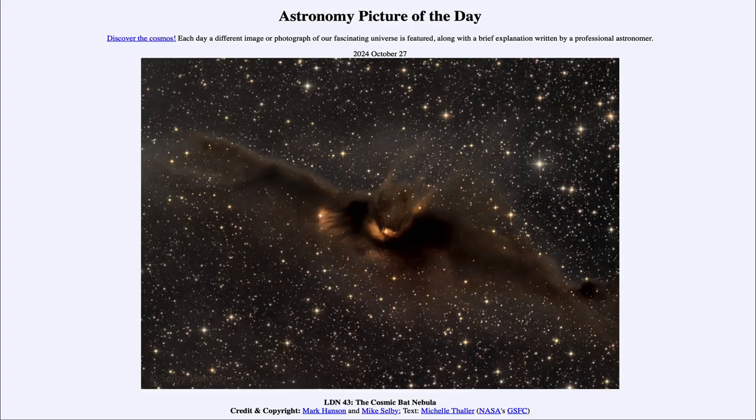Greetings and welcome to the Astronomy Picture of the Day podcast. Today's picture for October 27th of 2024 is titled LDN 43, the Cosmic Bat Nebula.